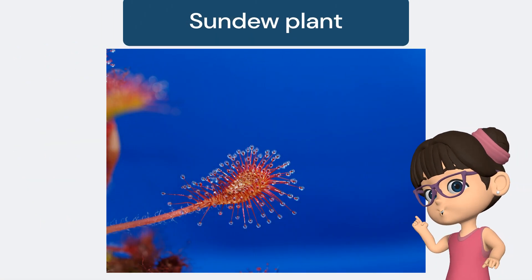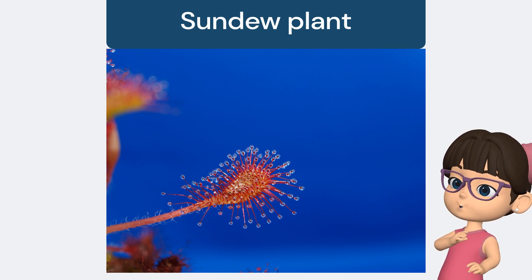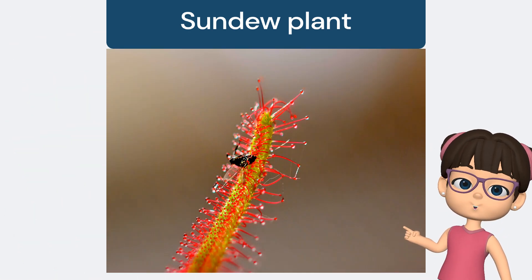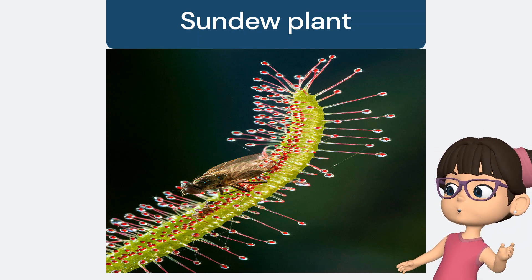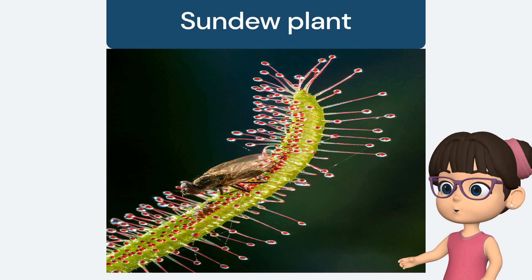Next, we've got the Sundew plant. This plant is like a bug trap covered in sticky droplets that look like dew. But it's not water — it's actually a gooey, sticky substance that traps insects that fly too close. Once the insect is stuck, the Sundew slowly wraps its tentacles around the bug.